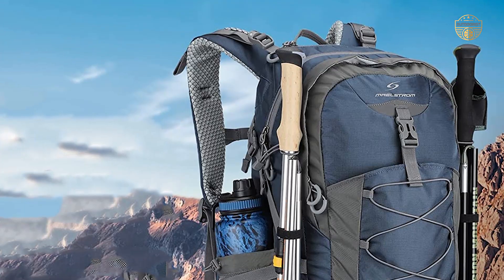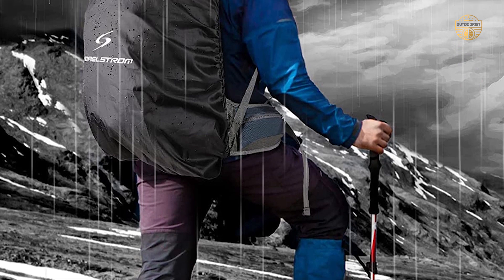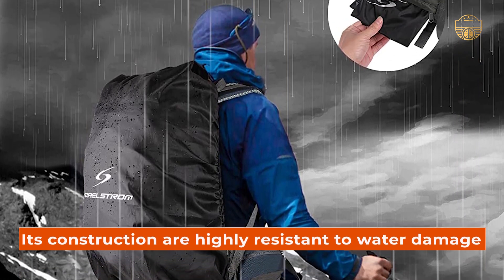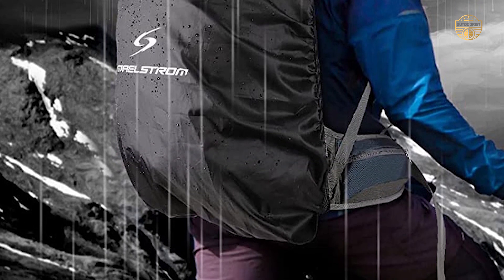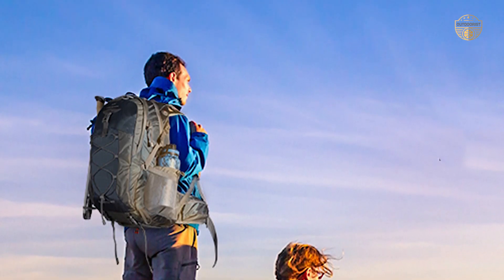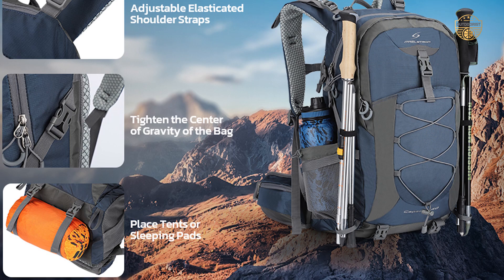If you are looking for a hiking backpack that can keep your belongings safe and dry during rainy days, then this is the perfect option for you. The materials used in its construction are highly resistant to water damage. In addition to that, it comes with a rain cover that will ensure all of your items remain sheltered from the elements. It has an ergonomic design which makes it comfortable to wear even for long periods of time. The shoulder straps are adjustable so that they perfectly distribute the weight across your back.